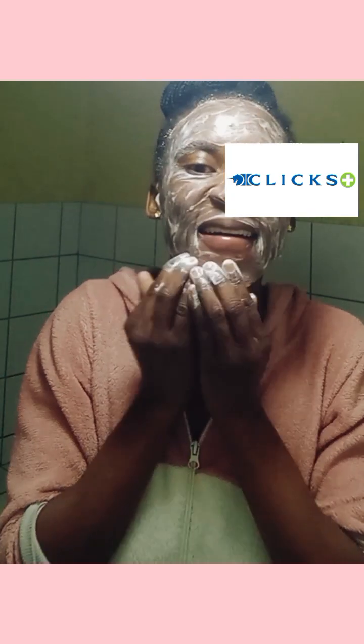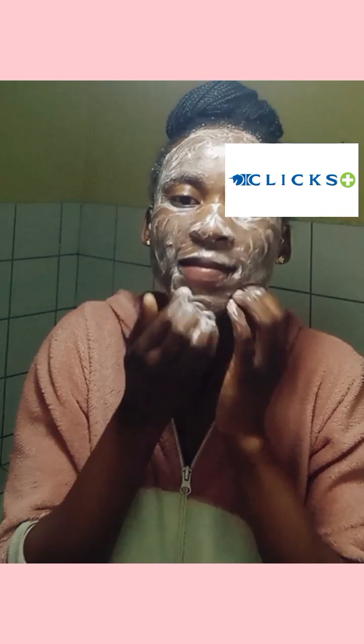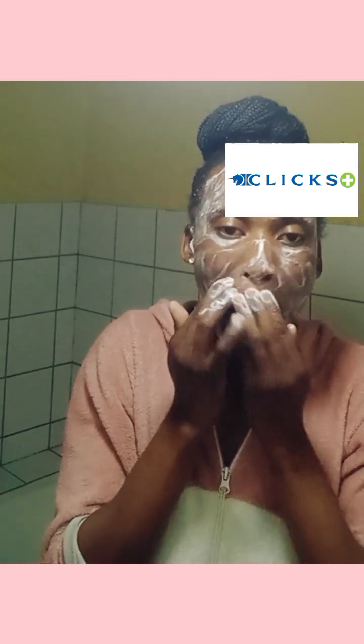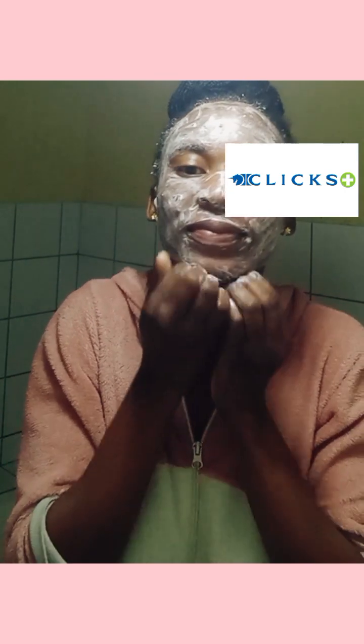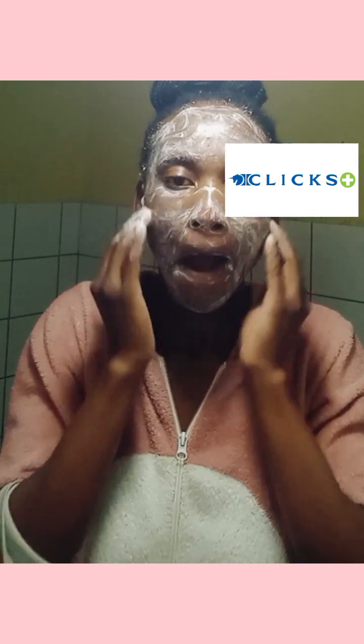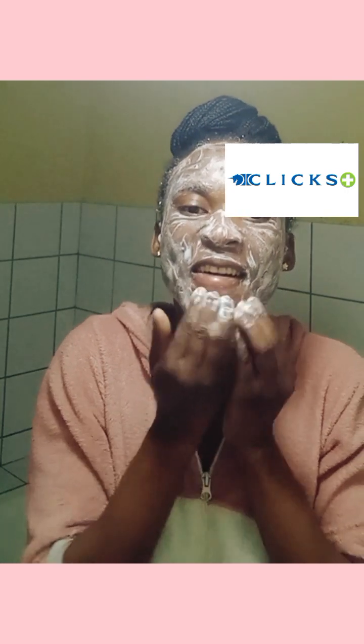I'm using my hands because I had been using a face cloth before, but the face cloth is just too hard for my skin. When I was rubbing my face with the face cloth, I would experience some breakouts and a lot of irritation. Also, face cloths can contain bacteria because we use them regularly without properly washing away the bacteria that remain on them, so it's not really safe to use a face cloth. That's why I decided to just use my hands.